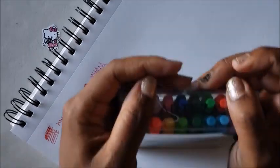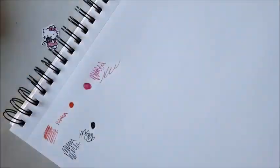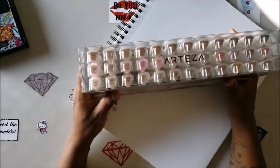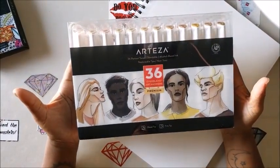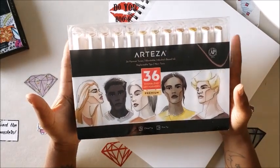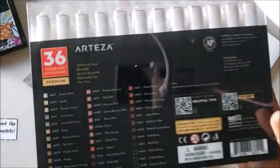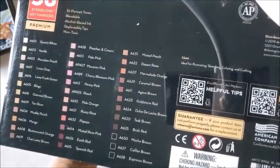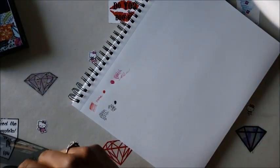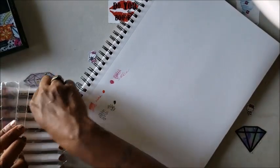We're gonna scribble here a little bit — oh, I like that color! All right, so that is the 20-pack of the vibrant retractable color gel pens — the premium ones. Next we have the 36 portrait tone, blendable, alcohol-based ink, replaceable tip, non-toxic skin tone markers. This is my first time using Arteza markers, so this will be new for both of us.